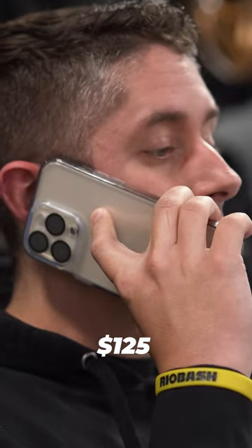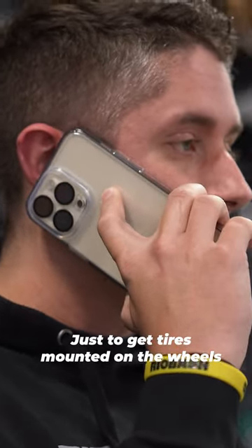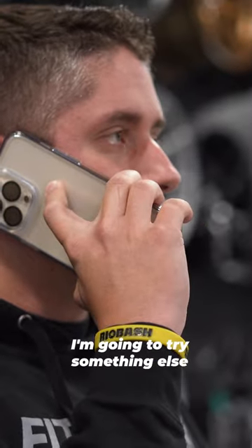I just called somewhere else. $125 for that, just to get tires mounted on the wheels that I already have? I'm gonna try something else.